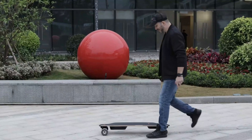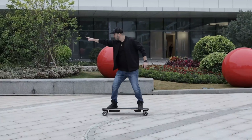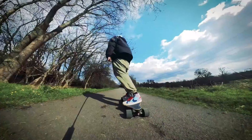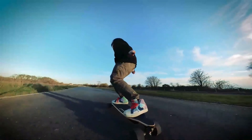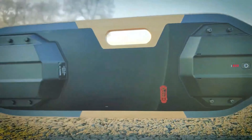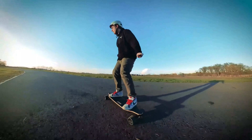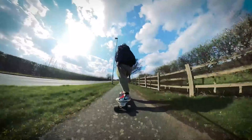The Meepo V5 caters to a wide range of skill levels, offering an accessible platform for those new to electric skateboarding. The included remote enhances the riding experience by allowing riders to effortlessly control speed and braking, with a focus on a balanced blend of speed, safety, and convenience.